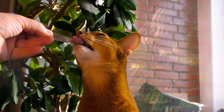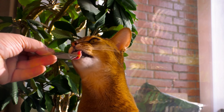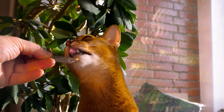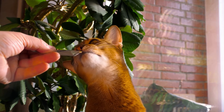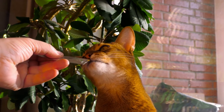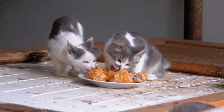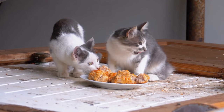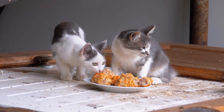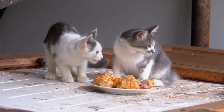Cats are the only mammals that cannot taste sweetness. They have a gene responsible for detecting sweetness, but this gene is mutated in cats, meaning they cannot taste the sweetness of sugar or other sweet foods. However, cats can still taste other flavors such as sour, bitter, salty, and umami — a savory taste often described as meaty or brothy — which is why they are attracted to meat and fish.